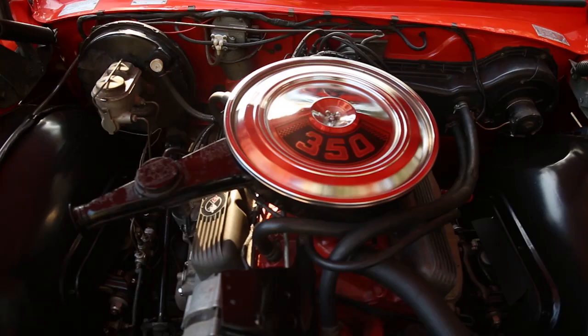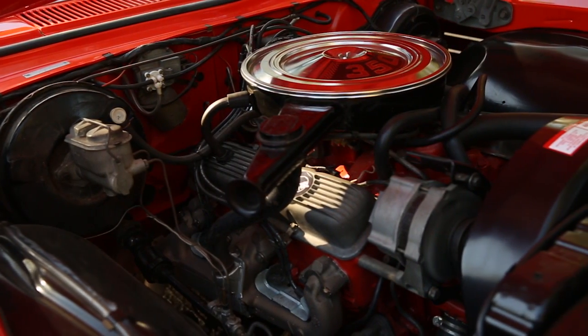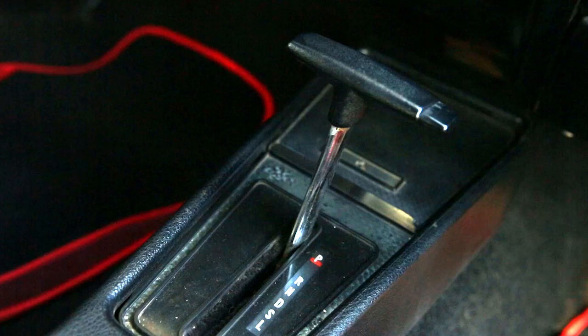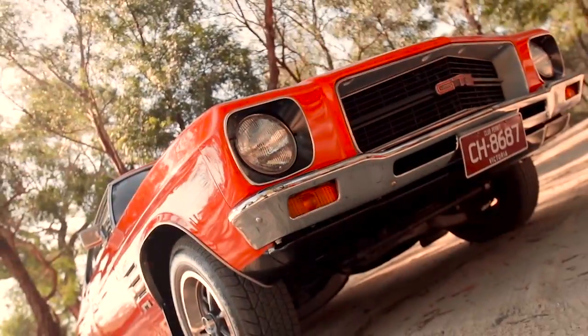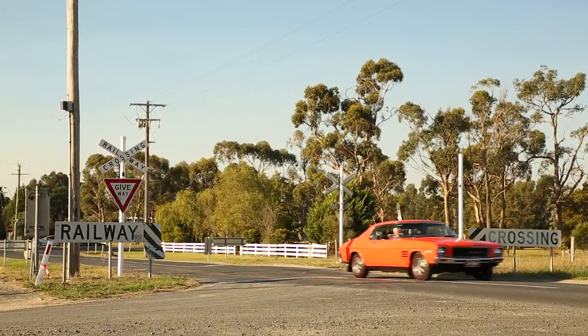Well, it's a factory 350, which is a Chevy, detuned because it's a Series 2 HQ. My belief is, by that stage, they weren't making too many, if any, manuals, because they were no longer racing. They detuned this one down from 275 to 250. But I just love the old car — I love the ability to sit in there and just cruise and cruise.